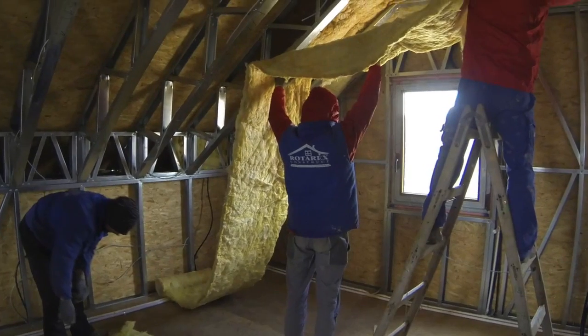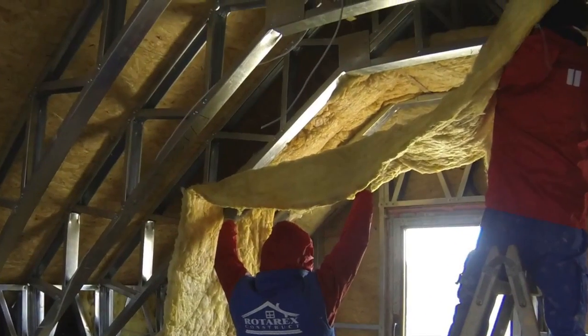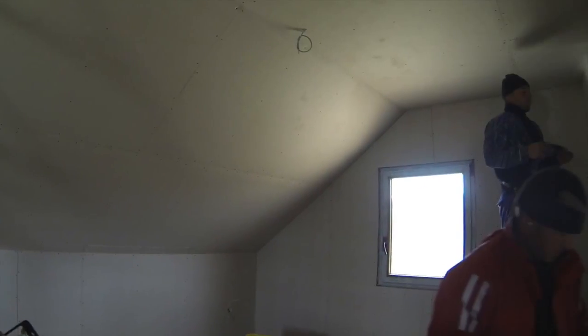Walls are filled with mineral wool and covered with gypsum boards, which are fixed to the structure specially modulated for this purpose.